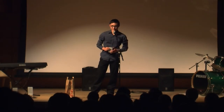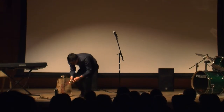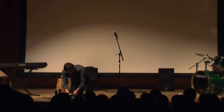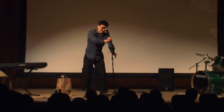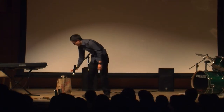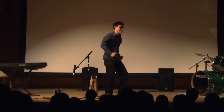We take diversity seriously here at Brown. I'm not sure how to use this — sorry, I don't know how to use this.